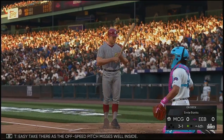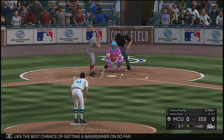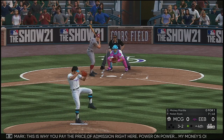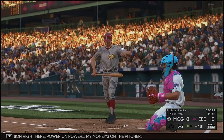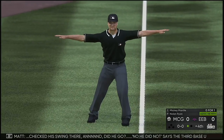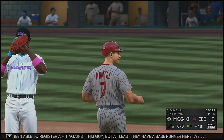Easy take there as the off-speed pitch misses well inside — three ball count right now. This looks like the best chance of getting a base runner on so far. The three-and-one pitch swung on and missed — that's a full count, three balls and two strikes. This is why you pay the price of admission right here — power on power, my money's on the pitcher. Payoff pitch, check his swing — no he did not go, says the third base umpire, so it's ball four. They haven't been able to register a hit against this guy, but at least they have a base runner.